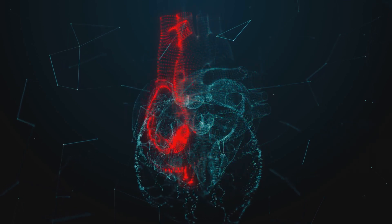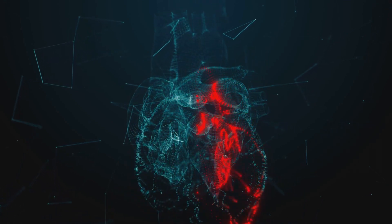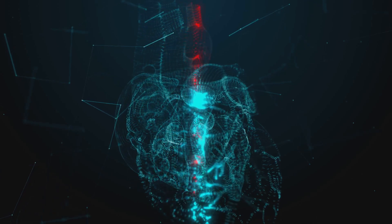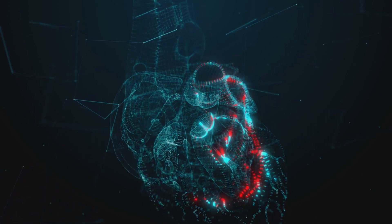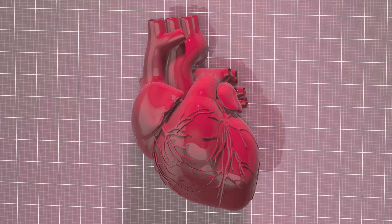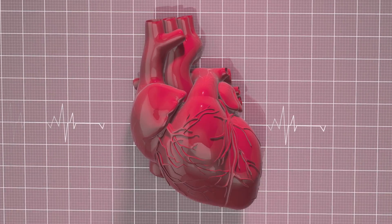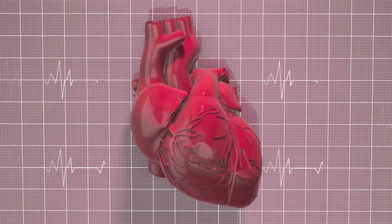However, here's where it gets tricky. When we have too much cholesterol in our blood, it can build up on the walls of our arteries and cause problems. So, although cholesterol is necessary, it's a balancing act to ensure we don't have too much. Understanding cholesterol is the first step to managing it better, so let's embark on this journey together.